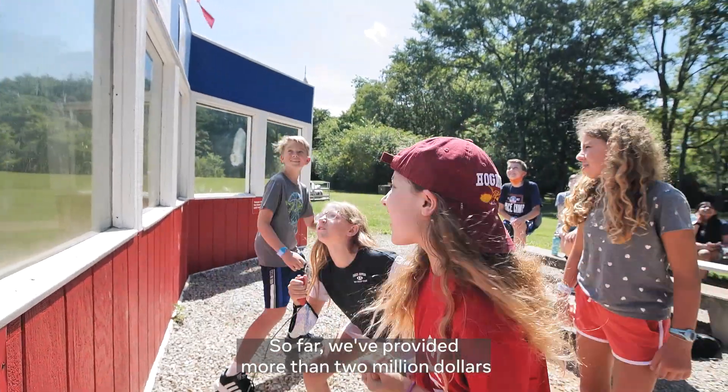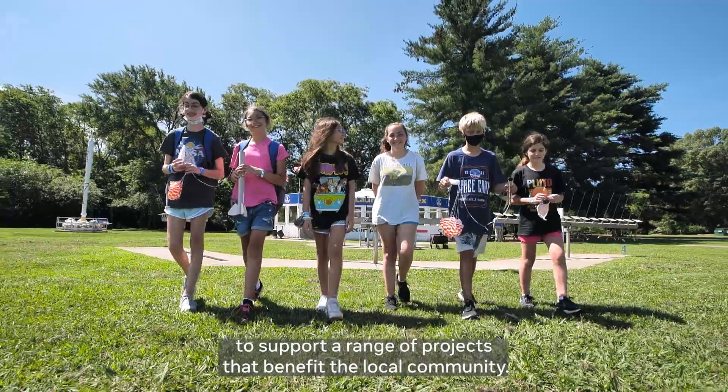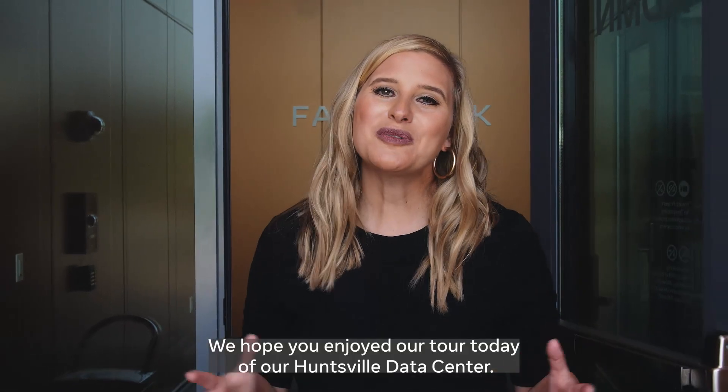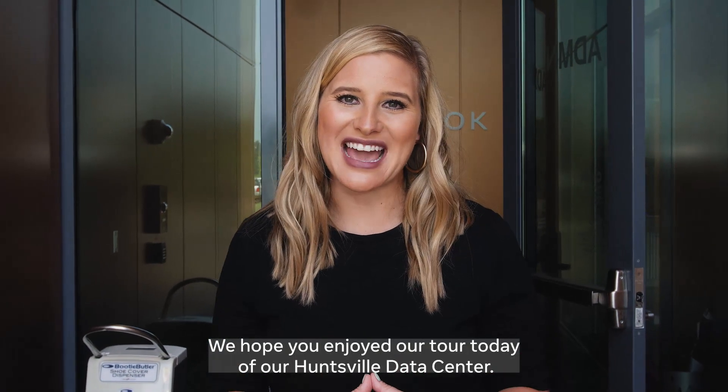We hope you enjoyed our tour today of our Huntsville Data Center. We look forward to seeing you soon.